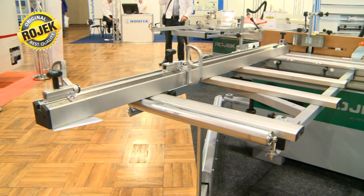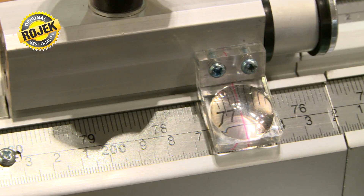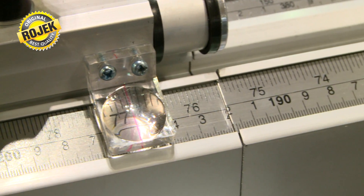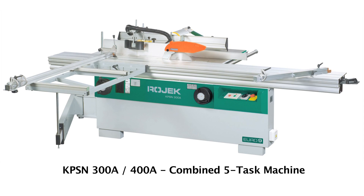Another type of machine in the Euro 9 series are the combined KPFN and KPSN machines. The KPFN series is equipped with a circular saw and a spindle molder.